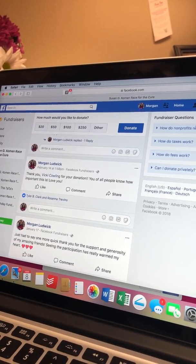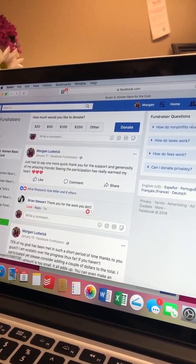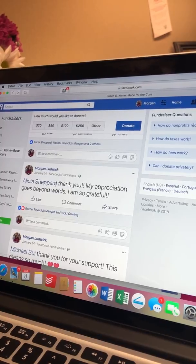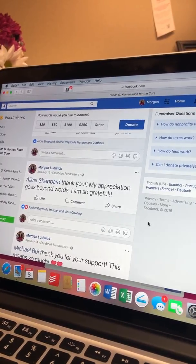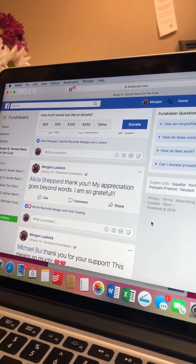When somebody has donated to the fundraiser, if you tag them and thank them for their donation, it really gives them a nice shout out. It makes them feel good about what they've done, and everybody else gets to see that their friend donated — maybe they should too.